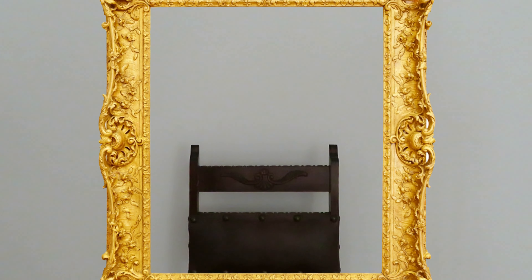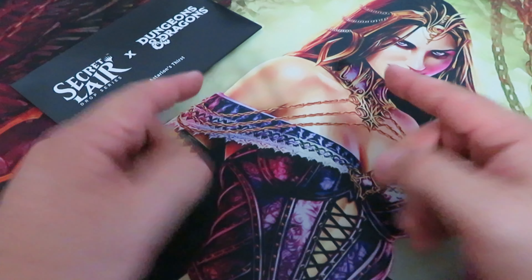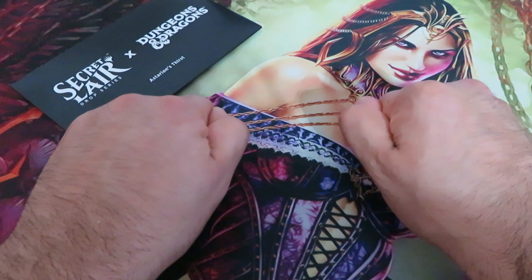Mirror, mirror on the wall. Do we have more Hatsune Miko Secret Lair Drops? E and E here. Obviously we have more Hatsune Miko Secret Lair Drops — Wizards of the Coast will never waste an opportunity to print more limited drops.